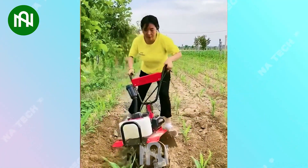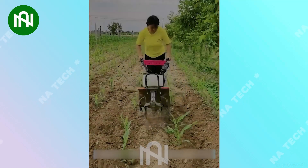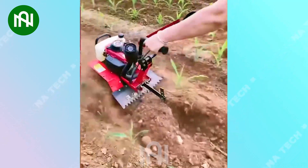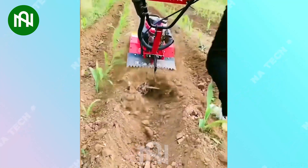Tilling cornfields involves cultivating the soil to manage weeds. It's a common agricultural practice that promotes soil health and optimal growing conditions for corn crops.